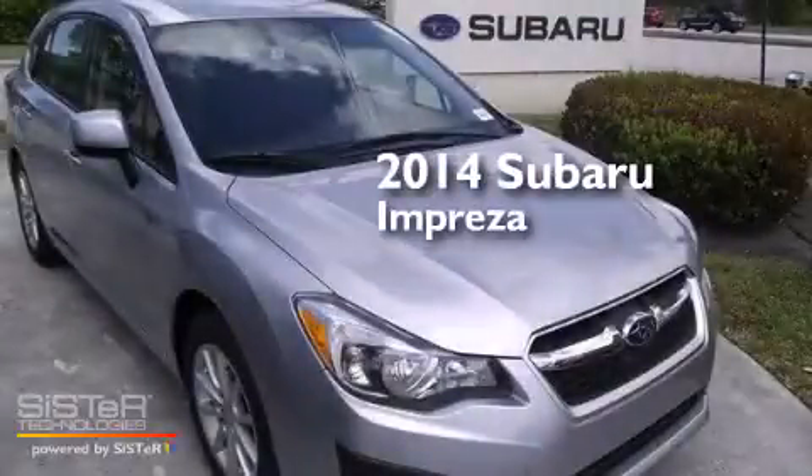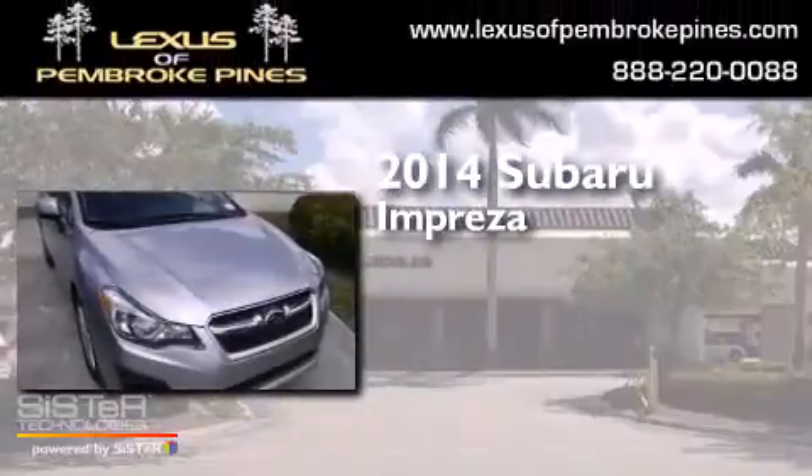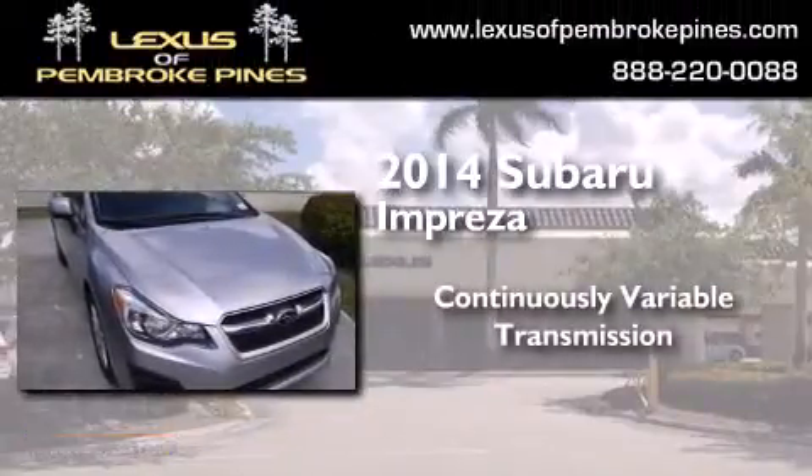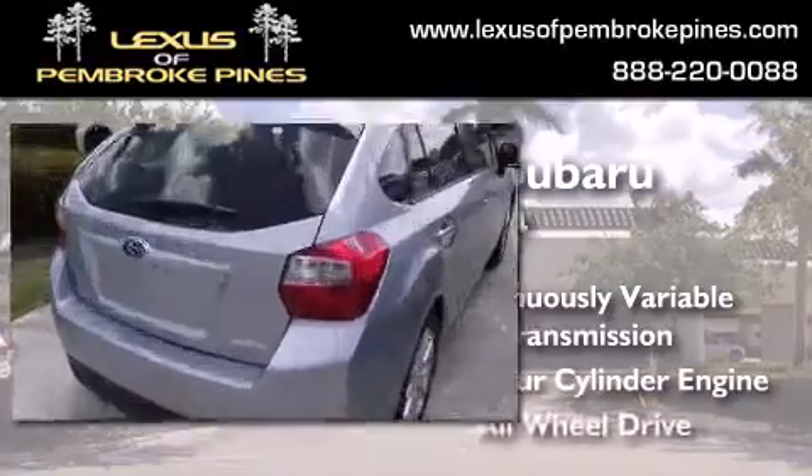This is a brand new 2014 Subaru Impreza. This four-door sedan has a continuously variable transmission, an inline four-cylinder engine, and all-wheel drive.